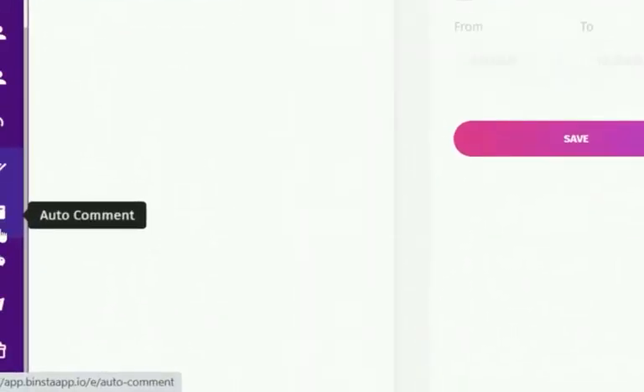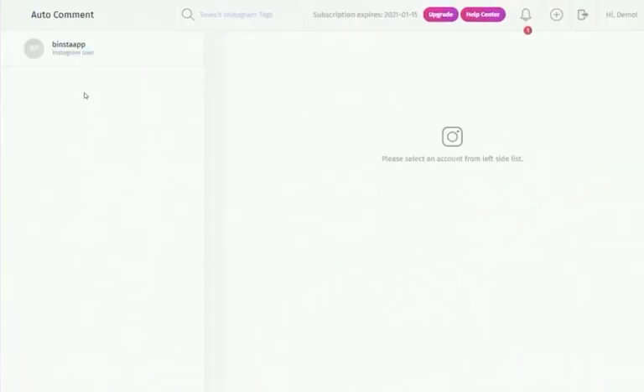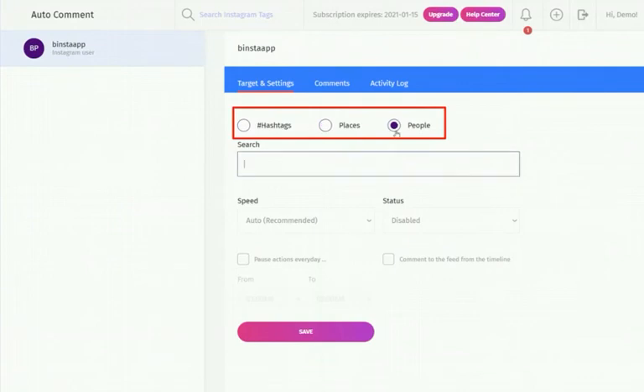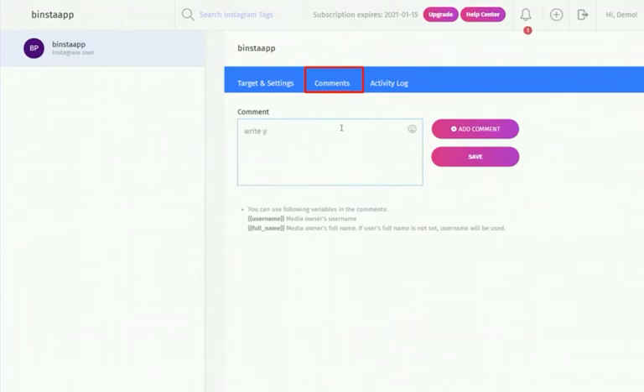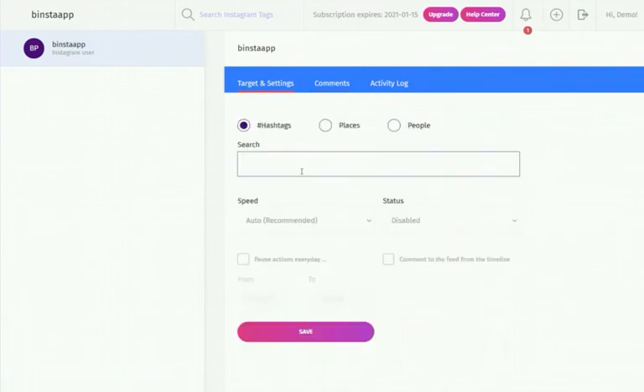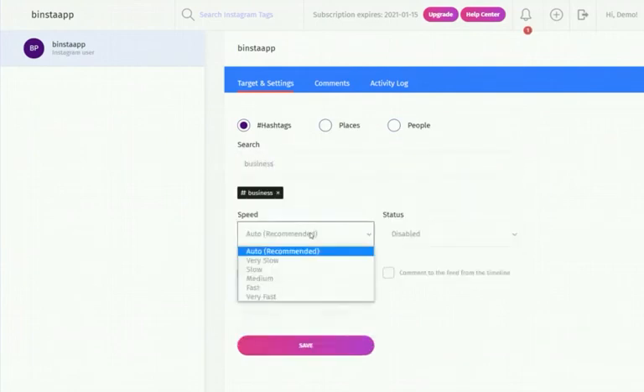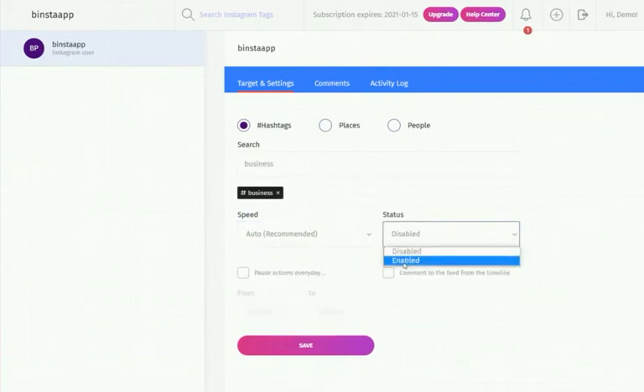The Auto-Comment automates the commenting process right from a browser. It comes with targeting settings to help you gain more followers from other Instagram posts. You can target by hashtags, locations, or people. To write your comment, click on the Comments tab, type your comment, and click Save. Then select your target from 'Target in Settings,' type your targeted words, select your speed set to auto-recommended, make your status active, and click Save.